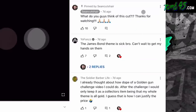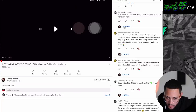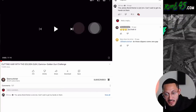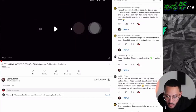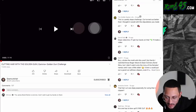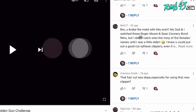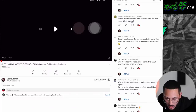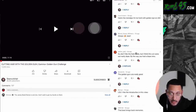They got 11,000 views on that one — that's a good one. The James Bond theme is sick, can't wait to get my hands on them. Fonds' YouTube video coming out in two years — don't send it to Fonds yet, send it to me first. If you send it to Fonds first they'll already be out and not accepting pre-orders. I already thought about how dope a golden gun challenge video I could do. Everybody's geeking out about 007, Sean Connery, James Bond — this one has to blow up.